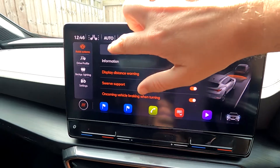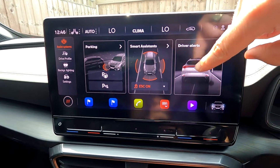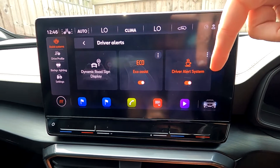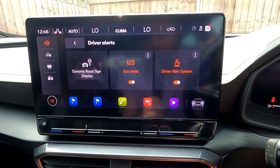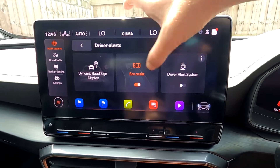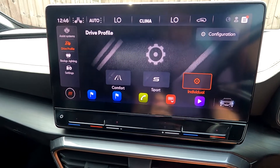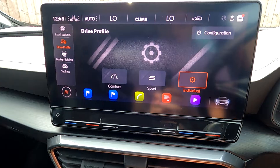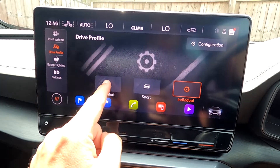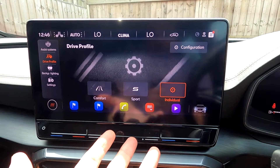Moving across, you've got driving alerts: driver alert system and road sign display. The driver alert system will beep to wake you up if it thinks you need to brake. Then there's driver profile. Because this model doesn't have DCC — dynamic chassis control — you don't have the Cupra sport mode.